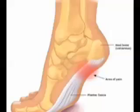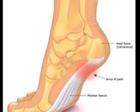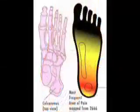Long distance running or intense exercise puts strain on the plantar fascial ligament, causing small tears and strain along this fibrous band of tissue, causing pain and inflammation. The plantar fascia reacts to overuse by tightening up, causing pain after resting or long periods of immobility.